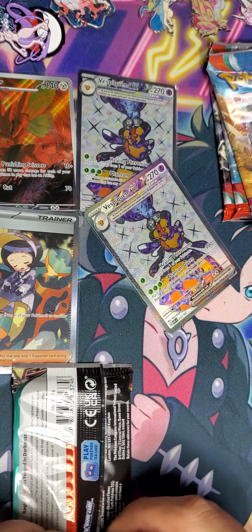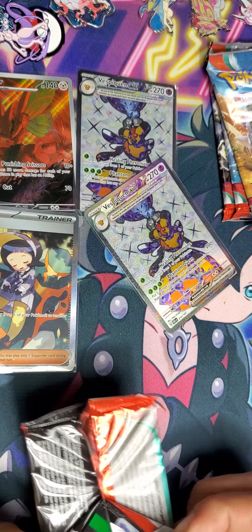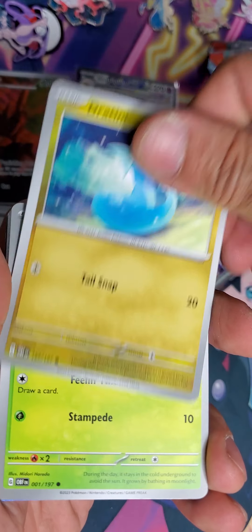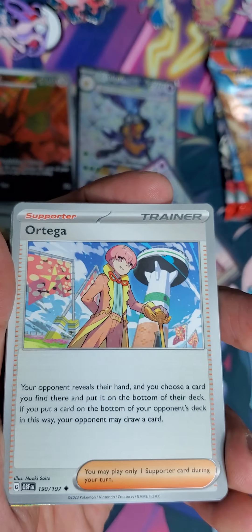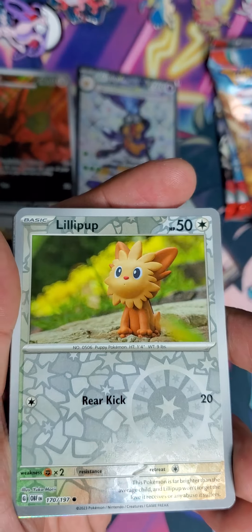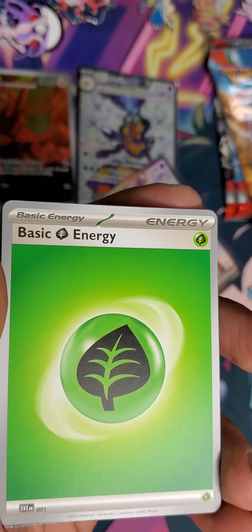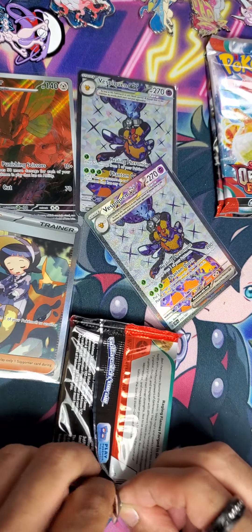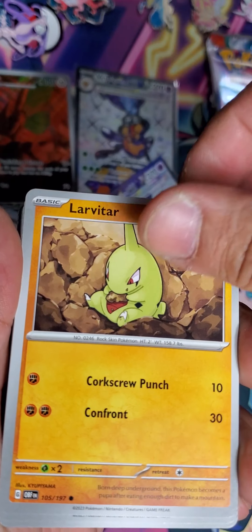Okay, so technically we're in the next box now — halfway through. This is the third pack, and if I'm not mistaken, not a hit yet. So many packs open, it's just a blur. Three more, three more — alrighty.